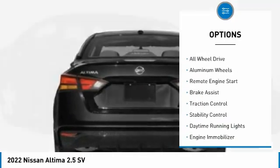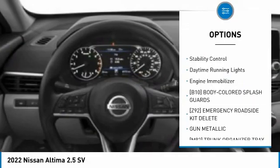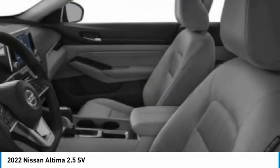Tire pressure monitor, blind spot monitor, all-wheel drive, aluminum wheels, remote engine start, brake assist, traction control, stability control, daytime running lights, engine immobilizer.